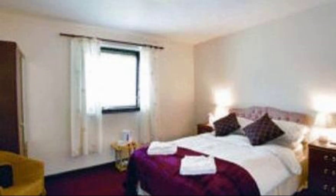Check-in time in this property is 4 pm. Checkout time of this property is 2 pm.